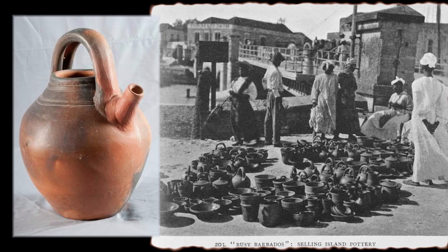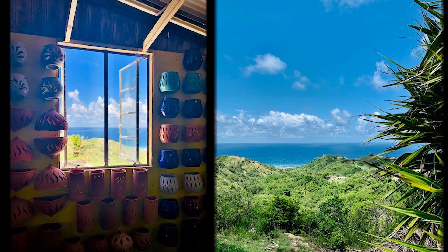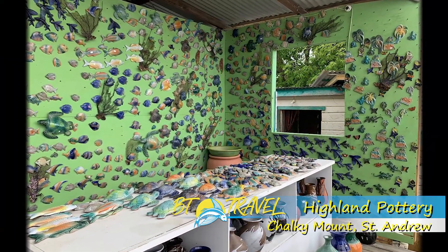Earthworks Pottery started first as a project to try to make a sustainable path of succession for the dying art in Chalky Mount, St. Andrew. This resulted in the joint project where Highland Pottery now stands.